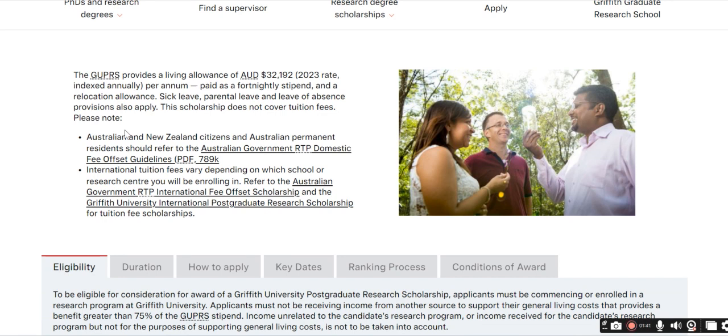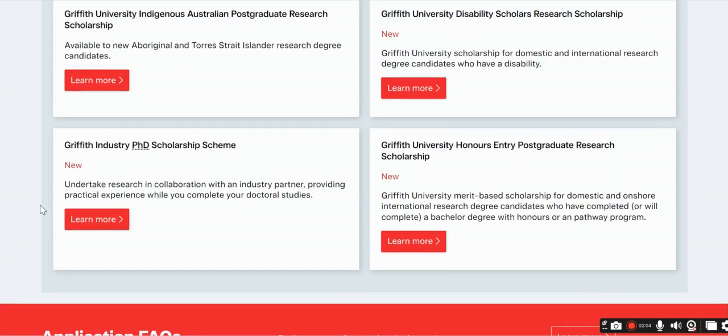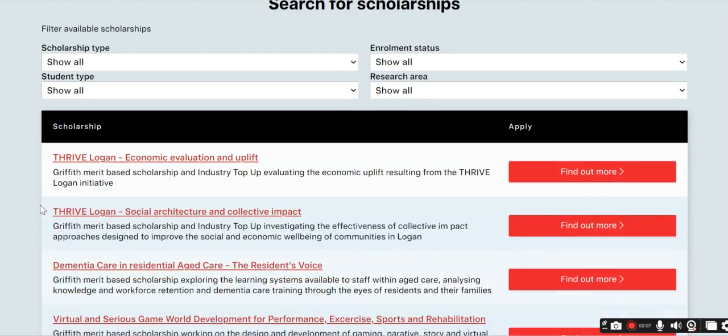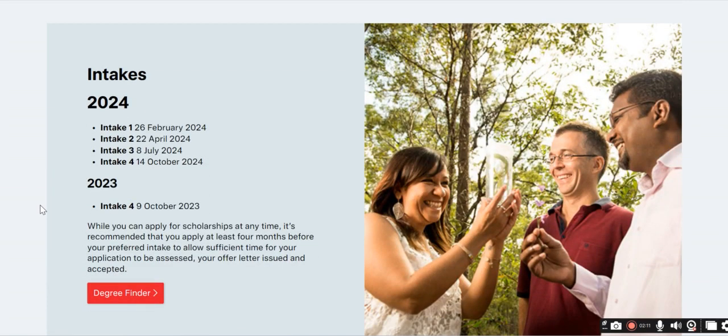There are plenty of scholarships available. This scholarship will cover your living allowance, but you can also apply for another scholarship which can cover your tuition fee. You can apply for two scholarships at the same time, so if you receive both, you won't need to pay tuition fees and you will also receive the stipend.